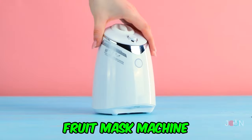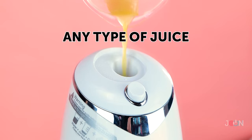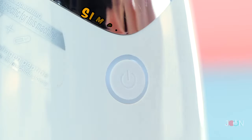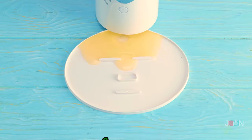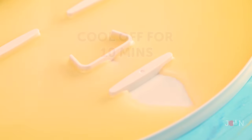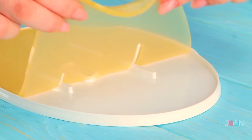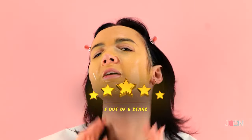If you like eating healthy and pampering yourself, then you'll love the fruit mask machine. Pour water and fruit juice into the machine, then add a collagen pill — it's a simple setup. It's fun and calming to use. Let the mask cool for 10 minutes before applying it. The mask helps moisturize the skin. Mother Nature would be proud. Five stars.